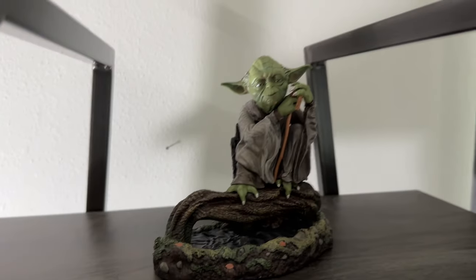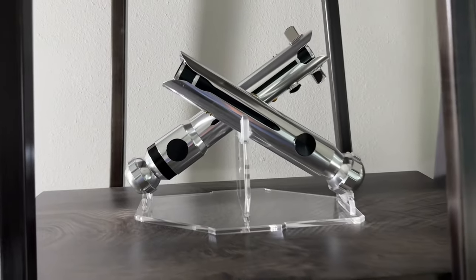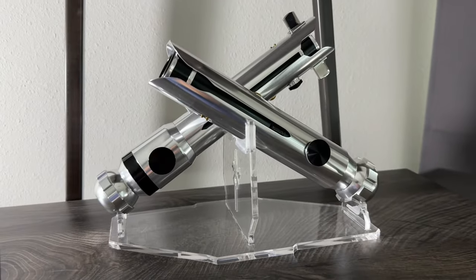Moving down, we have Ahsoka Tano's lightsabers — these are the Galaxy's Edge versions. I just have them on a clear acrylic base.